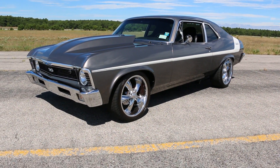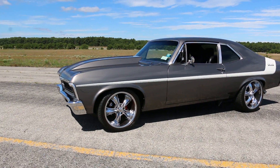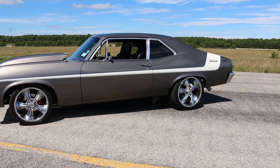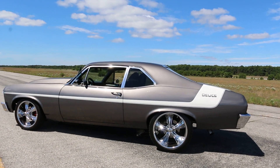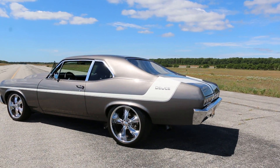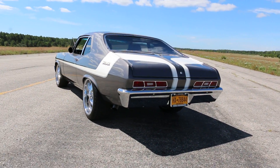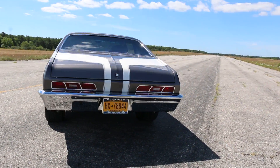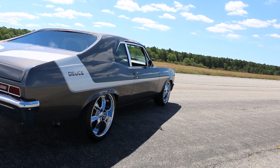Hey guys, thanks for joining us today. Mike here, from We Be Autos. Today we have a gorgeous Nova — it's a 1971 Deuce Yenko clone. It's a dark silver with black interior, and you can see it's got the Deuce stripes on it, which definitely sets it off nicely. A lot of customization has been done to this car.